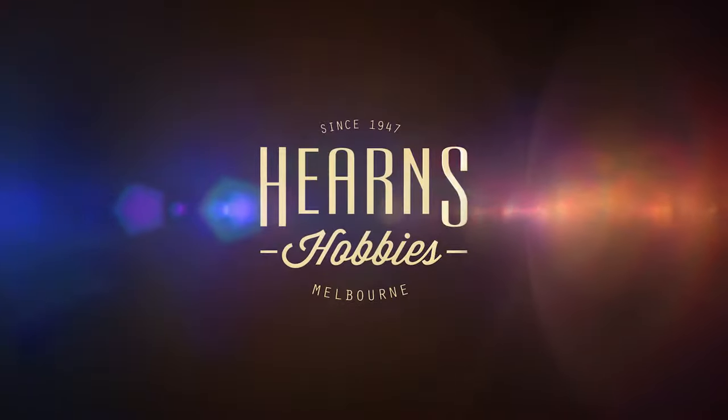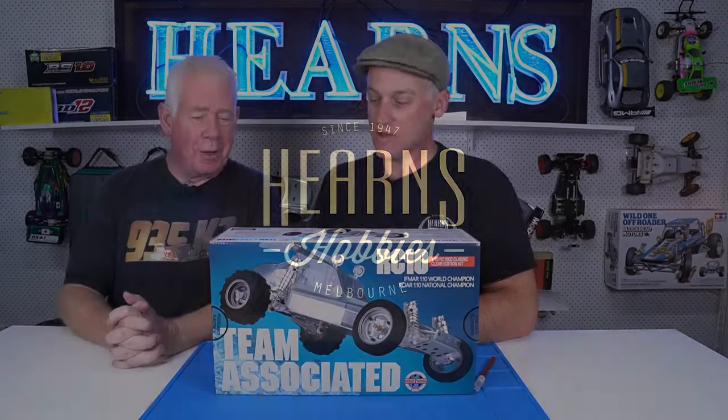Hi guys, Brett here from Hearn's Hobbies. And I'm joined by Tony Gray. You weren't expecting that, were you? I caught him by surprise. He's like a rabbit in the headlights — deer in the headlights. Yeah, I wasn't actually turned on yet, but I think we're good.